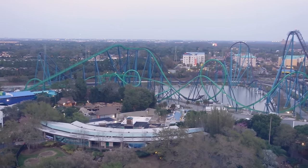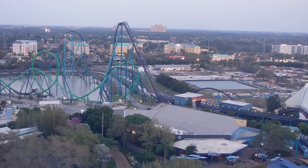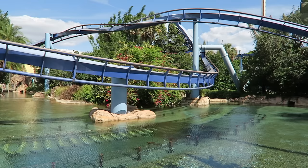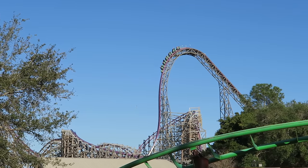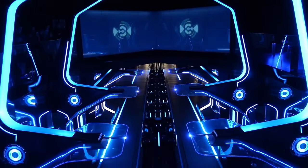Florida is one of the deepest states when it comes to roller coasters. A lot of that can be attributed to Orlando, which is often considered the theme park capital of the world. You have Walt Disney World, Universal Studios, and also SeaWorld. Then about an hour drive away, you also have Busch Gardens Tampa. As of this recording, the state currently has 61 different roller coasters.